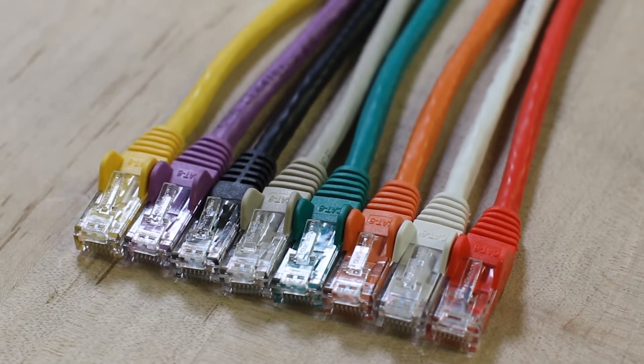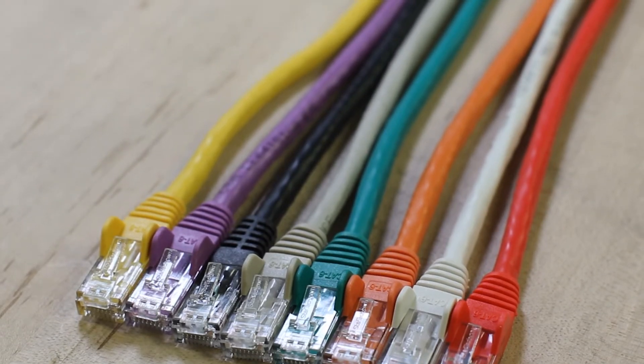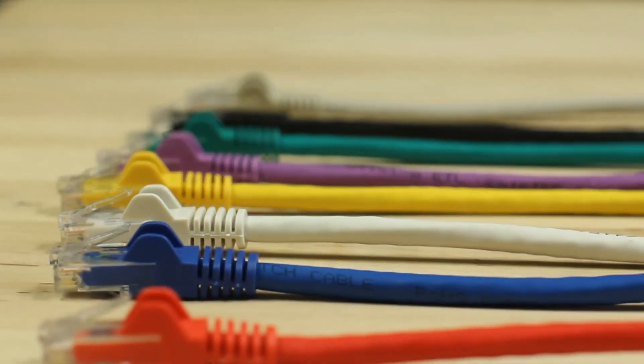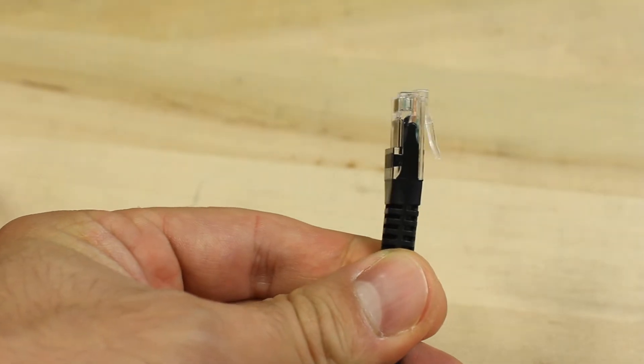StarTech.com offers an excellent range of CAT6 Ethernet patch cable lengths, colors, and types. Our CAT6 patch cable series ranges in length from 6 inches to 150 feet, and with many available colors to select from, and an option of snagless and molded styles, we'll have the right cable to fit your application.